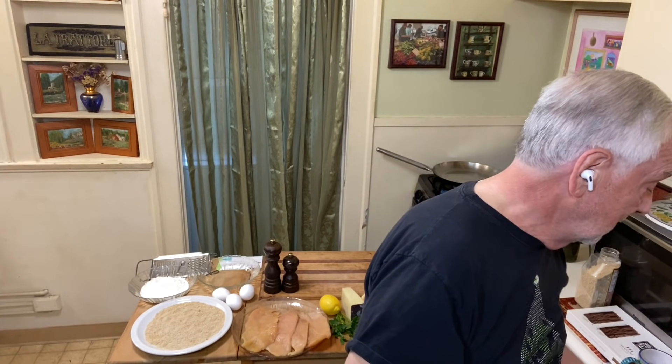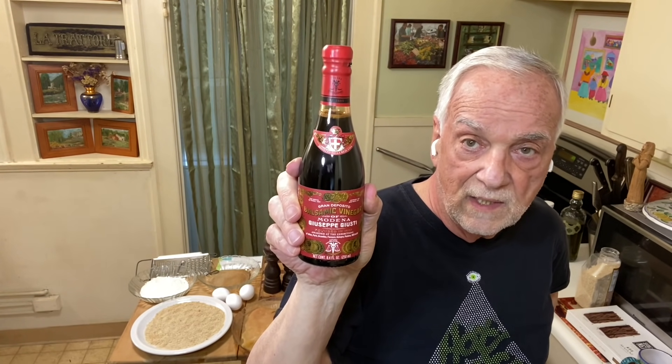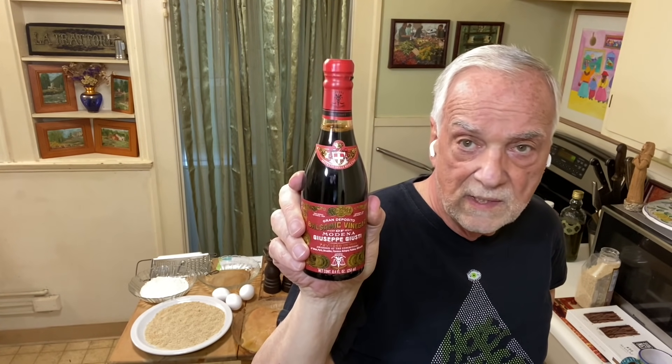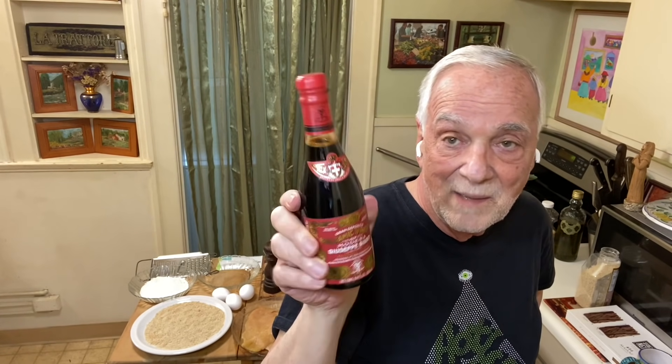I've been looking for this one too — I couldn't find it in the neighborhood. This is Giuseppe Juicy, and this is an aged balsamic that I'm going to use as a finishing balsamic. I won't cook with this at all. Juicy is one of my favorite labels — they've only been making this since like 1607 or something, so I haven't been able to find it. I got it online.